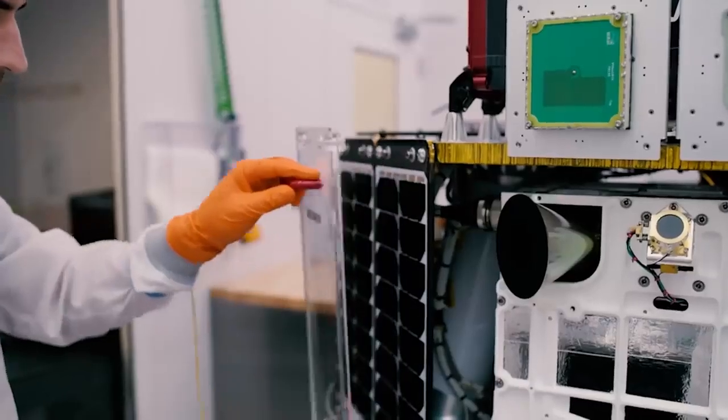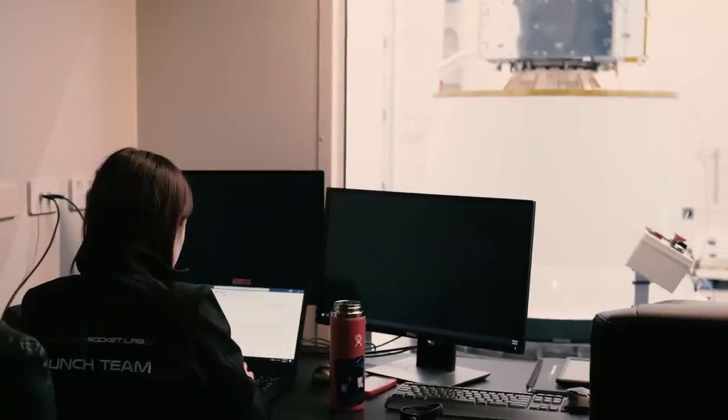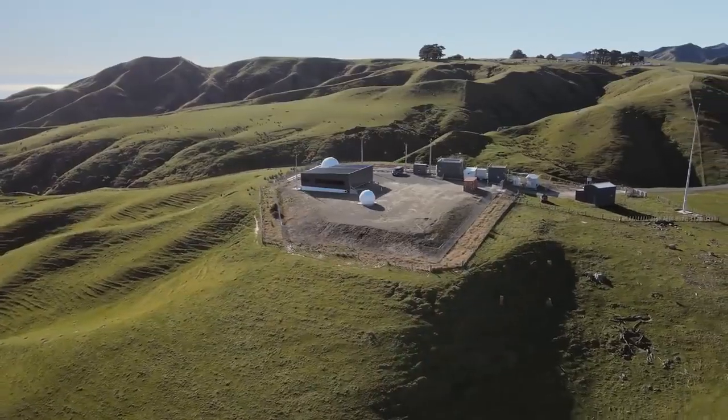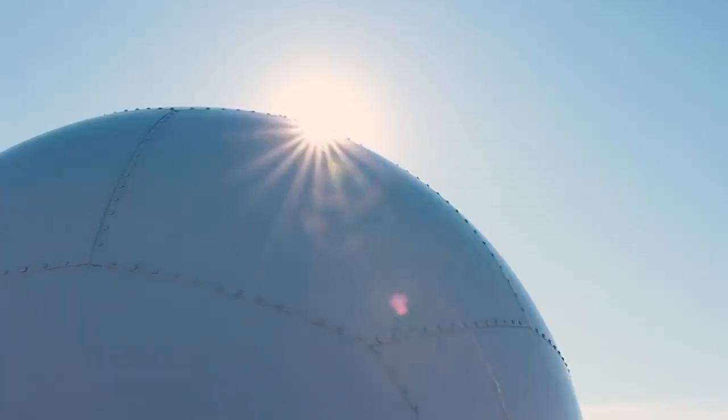A launch range is much more than just a couple of pads. At LC1 you see multiple clean rooms that enable us to process multiple customers at one time. Up the road we have range control where we are in charge of the entire range. We don't rely on any government range, government assets, AFTS systems, or tracking dishes — everything is owned and controlled by Rocket Lab.